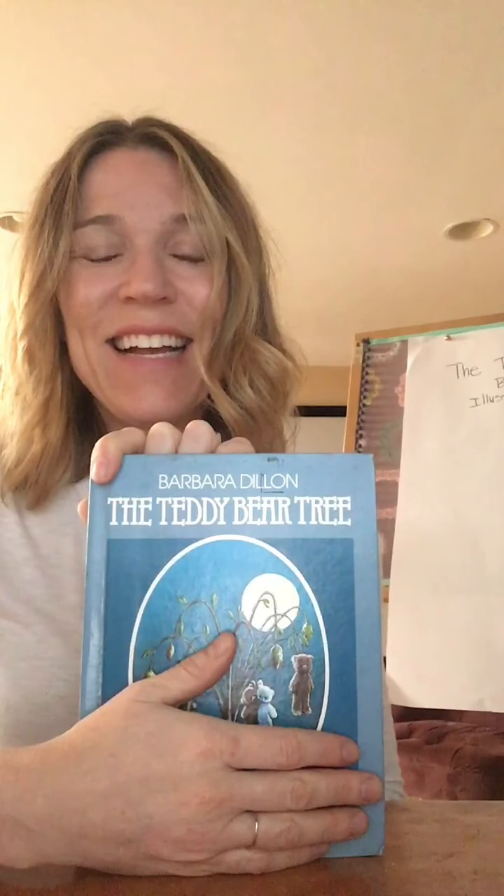Thanks for joining me for today's read aloud. I will read chapter two tomorrow and I hope you're all staying well, getting lots of fresh air. I miss you and I can't wait to reach you tomorrow. Okay, bye.